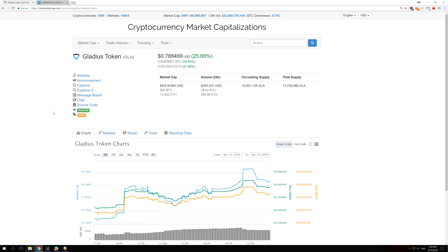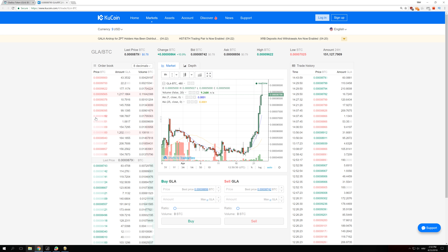This coin can only be sold on KuCoin currently, and if we go on KuCoin you can see that the cheapest you can buy it is for 8,856 satoshis. For this coin to increase in market cap by $1 million dollars, it would need to go to 9,565 satoshis.